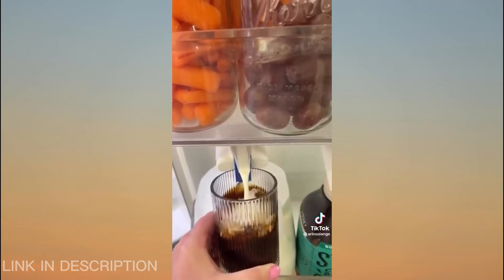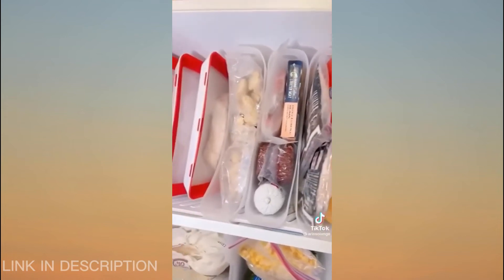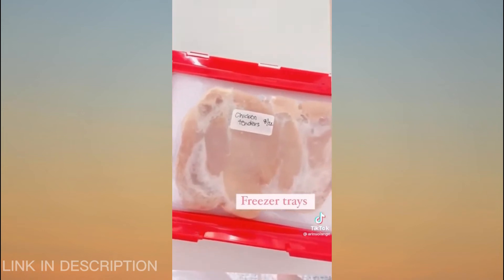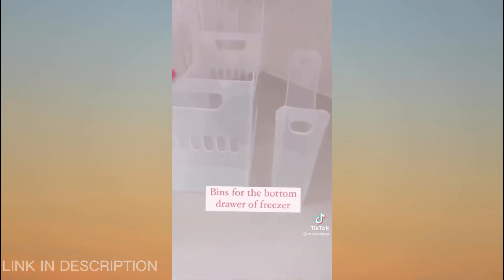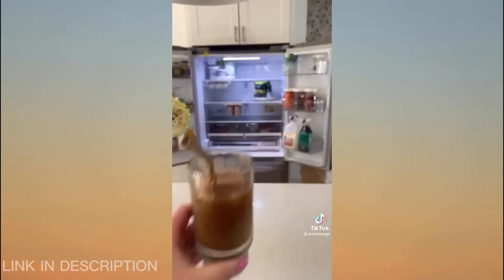I finally caved on these battery operated drink dispensers and they really are that great. Now on to the freezer — I use these uniform trays for all of our meat and a combination of three different bins to keep the drawers organized. Everything's linked on my Amazon and I hope you're inspired to get organizing.